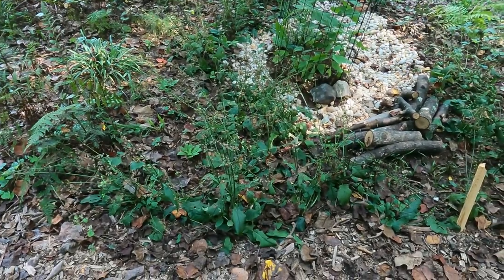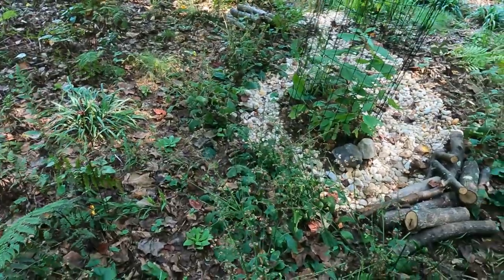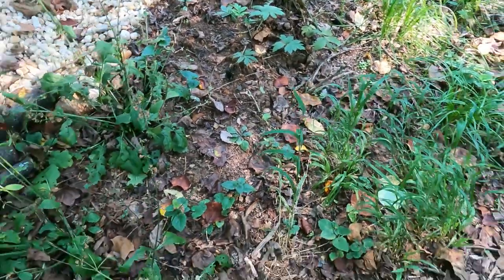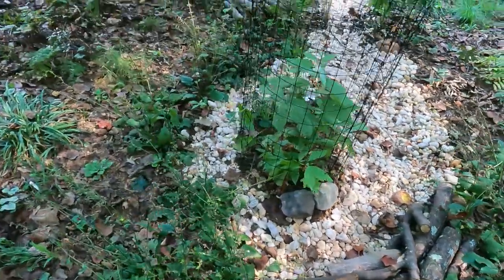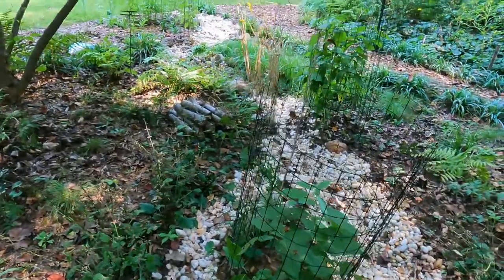I also have some wood reed grass that I'm trying out this year that just looks really beautiful. It's supposed to get up to three feet tall. And in the cages going into the dry creek bed and right up to the dry creek bed, those are button bushes — they can basically live in standing water, so I made the dry creek bed so that it would saturate those button bushes.